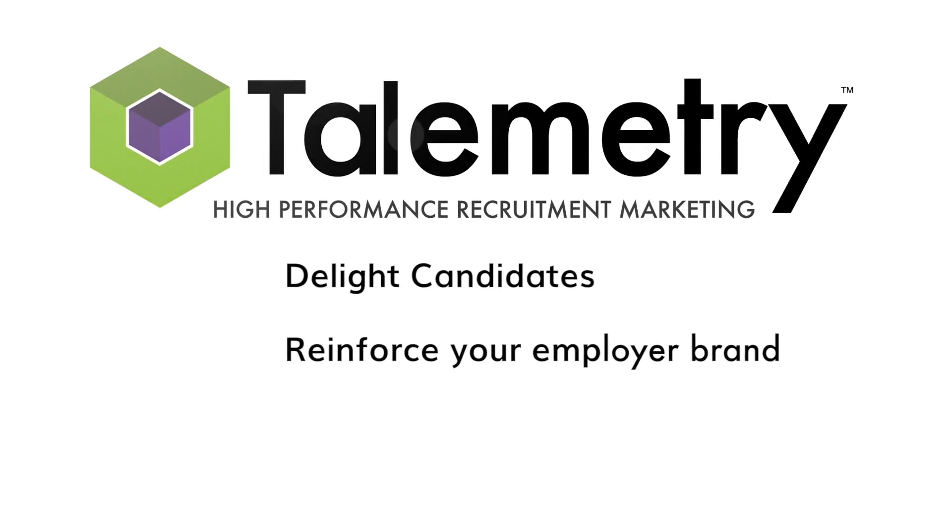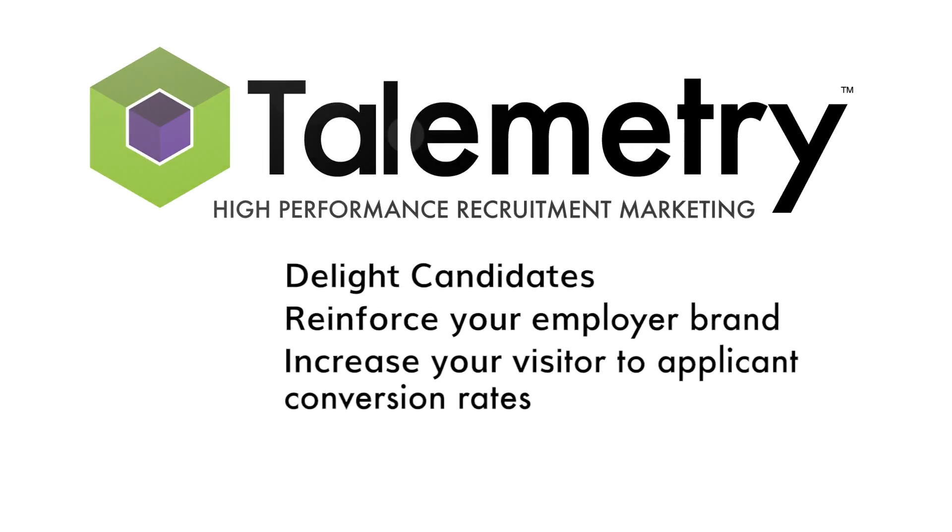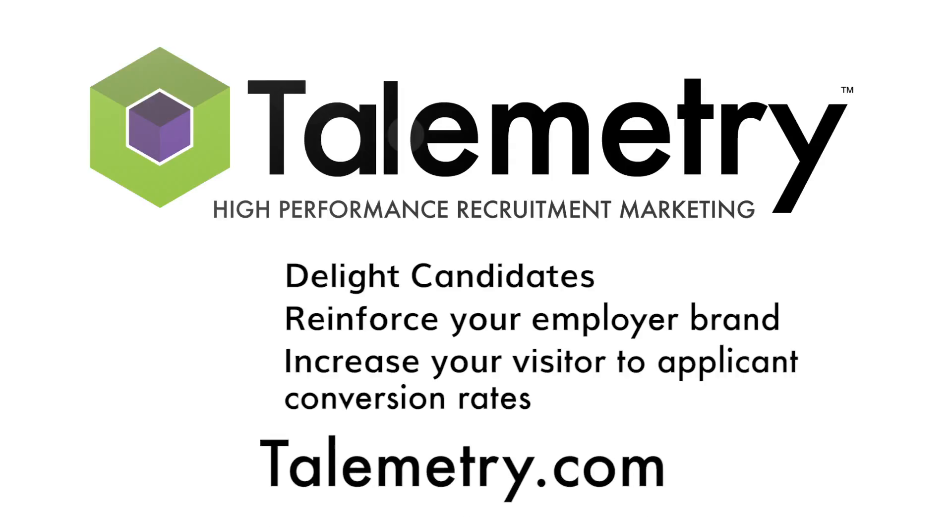Want to delight candidates, reinforce your employer brand, and increase your visitor-to-applicant conversion rates? Visit telemetry.com for a personalized demonstration.